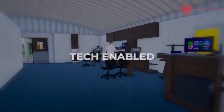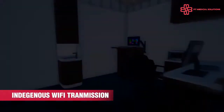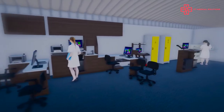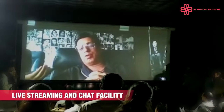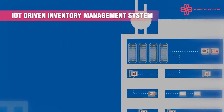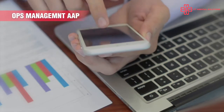Tech enabled. Each unit is equipped with high-speed connectivity suites that can manage data transmission to central command on a real-time basis. Live video conferencing, inventory chain management, and database management system can be managed through a proprietary app.